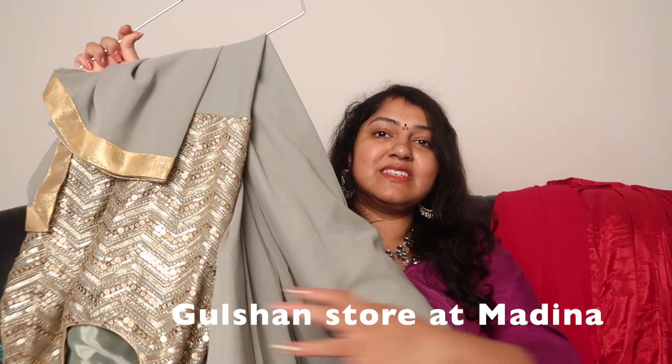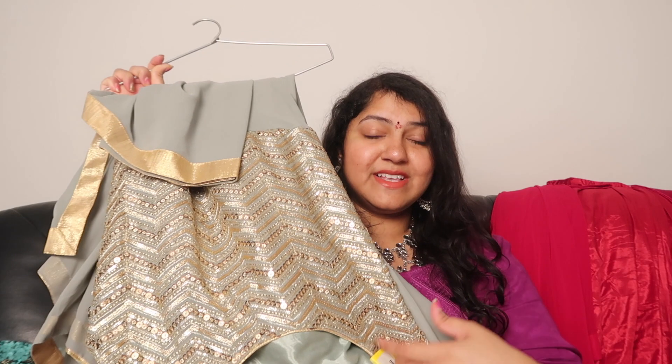Now, coming back to Charminar — I picked up some dresses. I got all of these from a single store called Gulshan. I mentioned this store in my previous Charminar video — I had bought net dupattas there before. They now have really pretty dresses, all very affordable. If you wear plus size — XL and above — you'll find your size here. They also take orders on WhatsApp, so I'll leave their number in the description box.